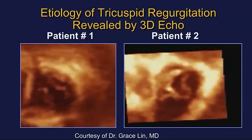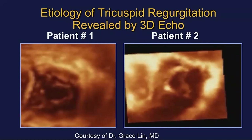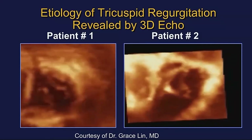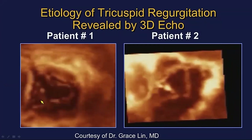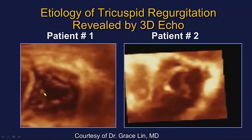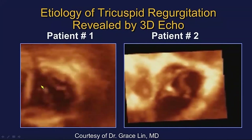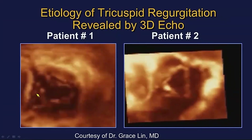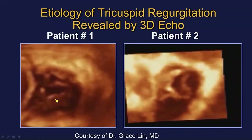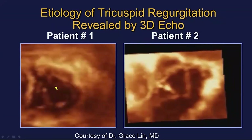What we need to understand is that we have to look at the tricuspid valve and the pacemaker lead in a different view — we have to look at it by 3D echo from the ventricular perspective. This is now state of the art. Here are our two patients. Here's patient one: this is an OnFAST view from the right ventricular perspective. Here's our pacemaker lead right where the yellow arrow is, and you can see it's clearly interfering with leaflet mobility.